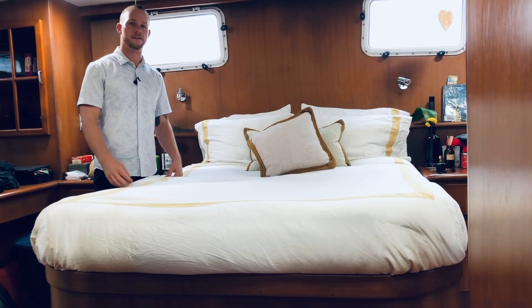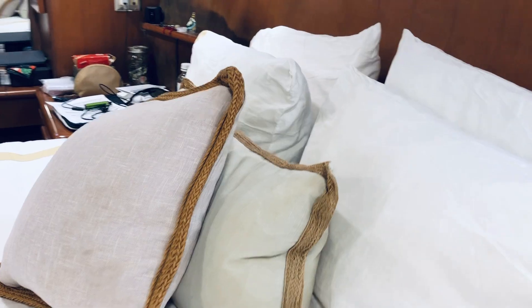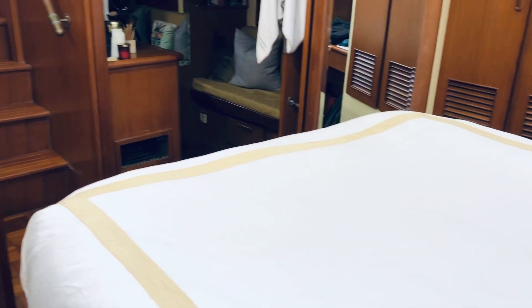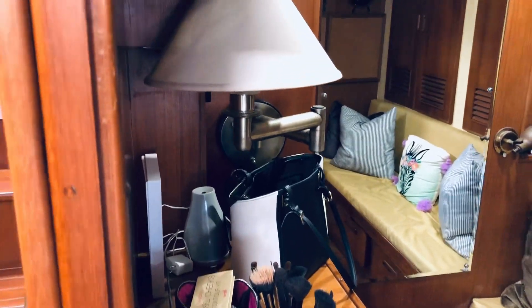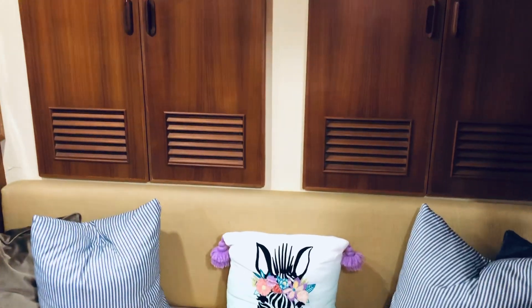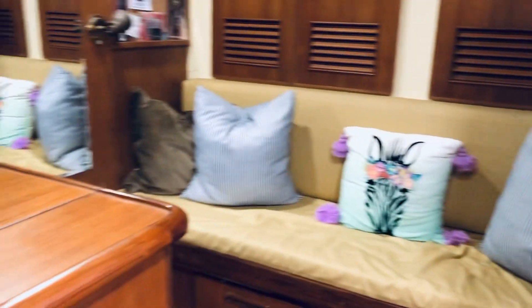Here we're in the rear master cabin — obviously the most space here. We won't spend too much time in this area, but I will show you a little bit of video. As the owners do still live aboard, we want to respect their privacy. Just wanted to show you a little bit of the area size-wise — how spacious it is as far as headroom and width around the bed.